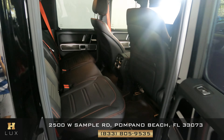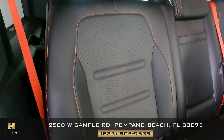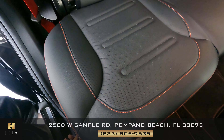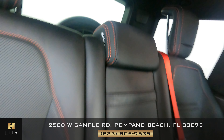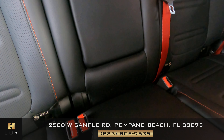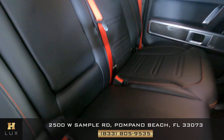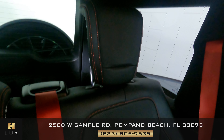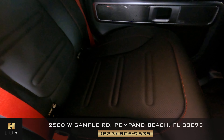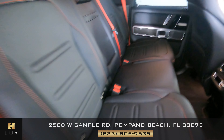Now we're going to have a look at the back seats. Let's have a look at the passenger back seat — this seat is in perfect condition. Let's have a look at the middle — there's no wear and tear here. Let's have a look at the driver back seat — that is in excellent condition. Very good condition overall on all back seats — perfect condition.